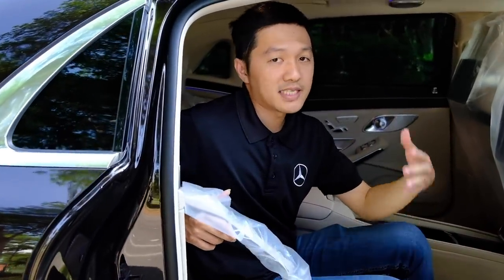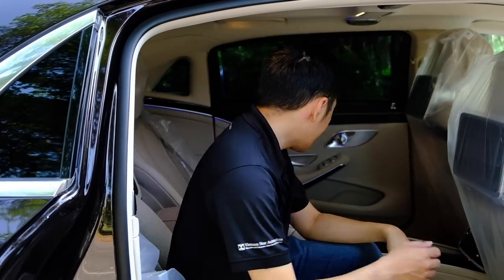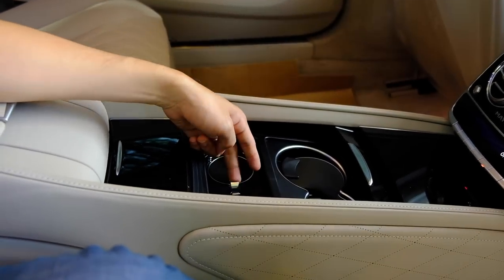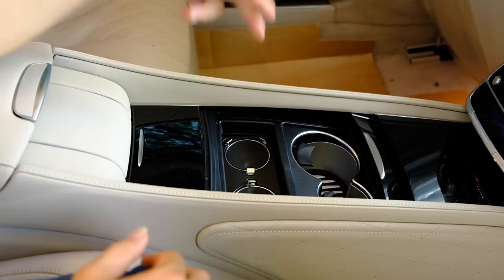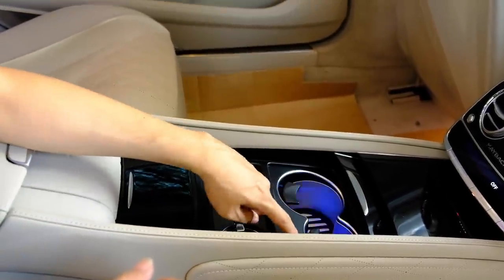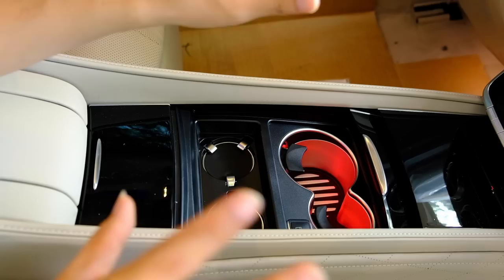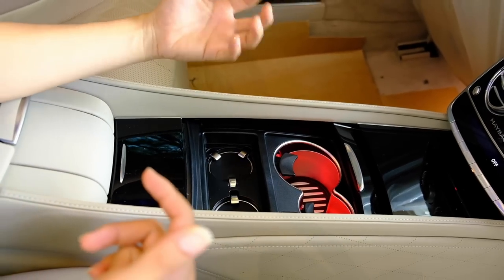Phần khoang trước sẽ nói sau. Đặc biệt chiếc Maybach phải nói nhiều hơn ở khoang sau. Khoang sau chỉ có 2 ghế thôi. Ở đây có chỗ để 2 ly champagne. Ánh sáng màu xanh sẽ làm lạnh, ánh sáng màu đỏ sẽ làm nóng – rất tiện để giữ nhiệt độ ly cà phê hay đồ uống của chúng ta.